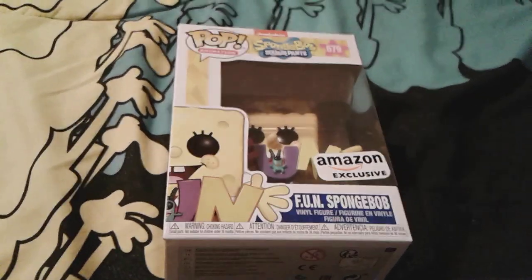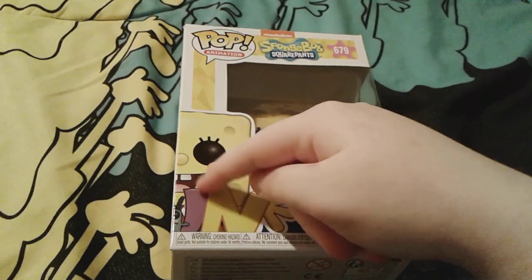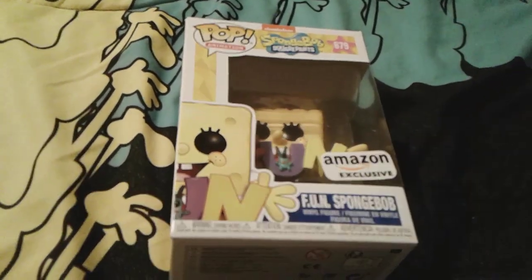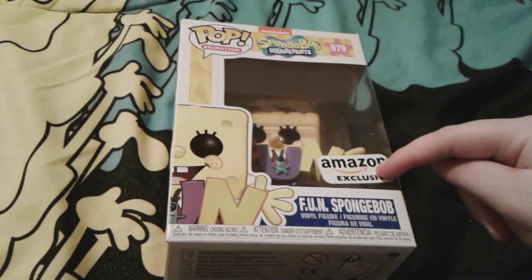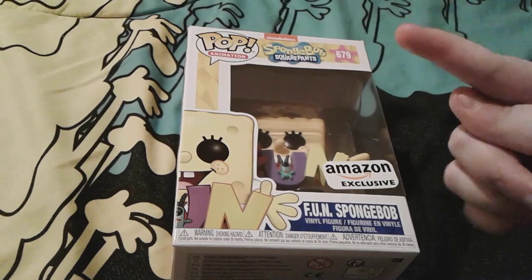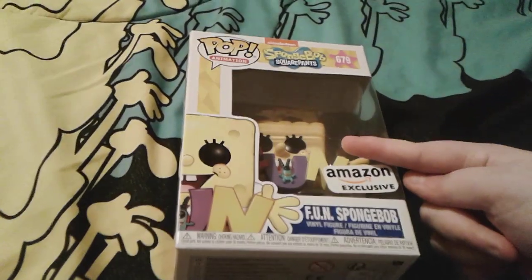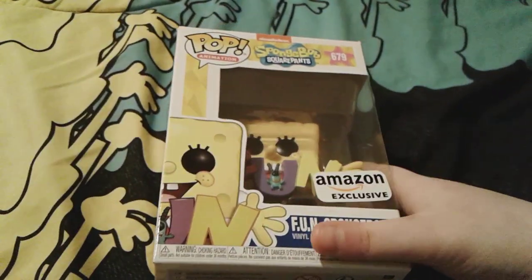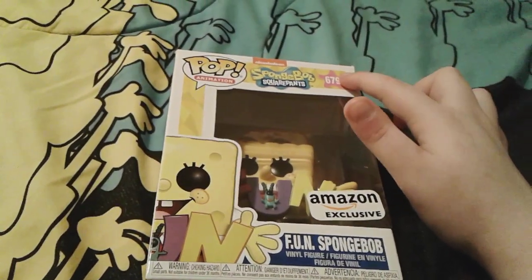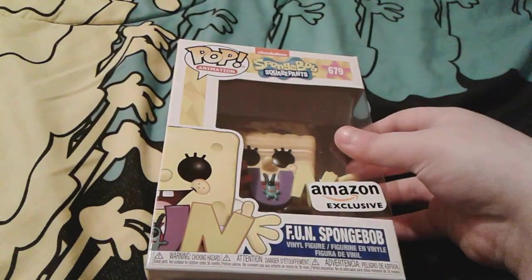Okay, so obviously as you can see on the front of the box, there's a little picture of Spongebob, kind of animated. And right here is an Amazon exclusive sticker, which means that you can only get this little guy on Amazon, which is obviously where my mom got him. He's actually number 679 right there, which is actually really super cool.